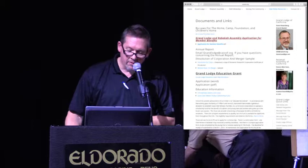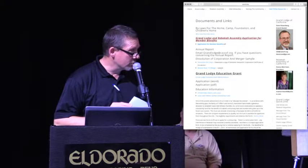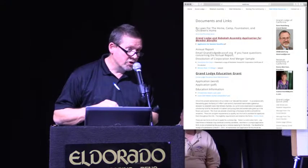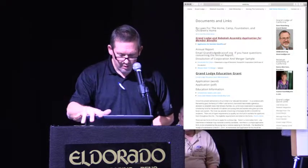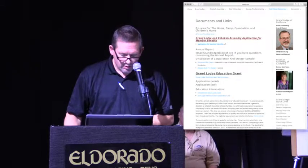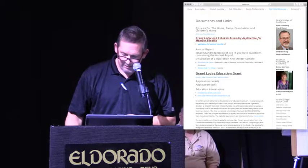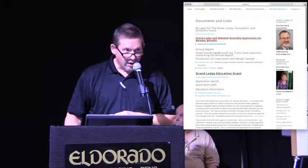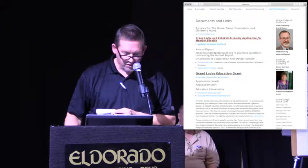If you go to the Odd Fellows resources and documents and links, pretty much everything that you need to provide to the Grand Lodge can be found there. And if it's not, Ray or Jay will gladly put it up there for you to access. It has things like annual reports, grand information, supplies. You can also find books on Odd Fellowship written by our Grand Master Dave Rosenberg, Peter Sellers, Edward Stallings.